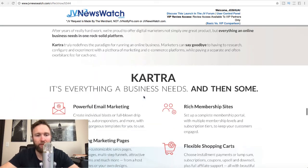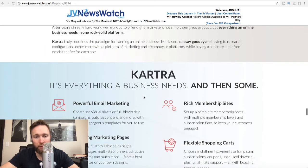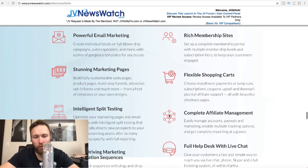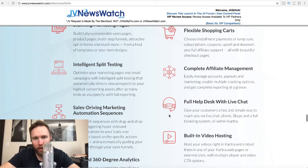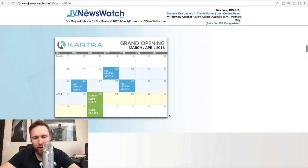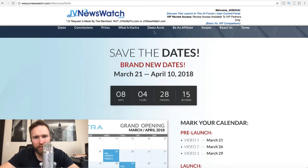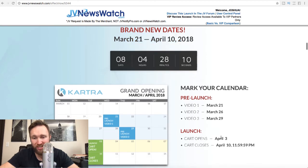If Kartra is going to be a lot less than all these other services combined and the quality is there, this might be something I end up getting. This is just an overview video — I'm going to be getting a demo. I'm actually going to go up here and get a demo account. I just have to fill out some information. This is going to launch on the 21st — that's when pre-launch begins. And I believe the cart opens on April 3rd, as you can see here, so you'll have the opportunity to purchase Kartra.